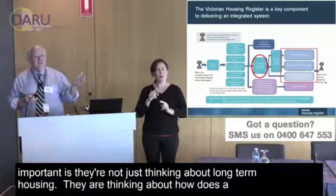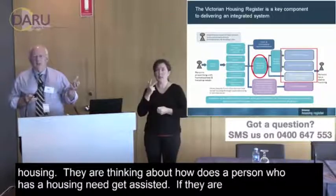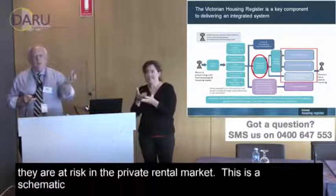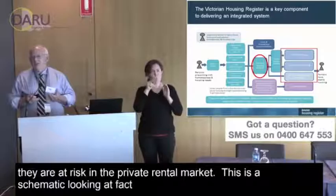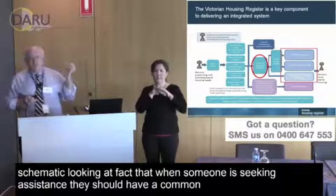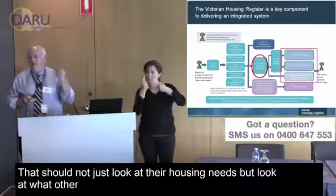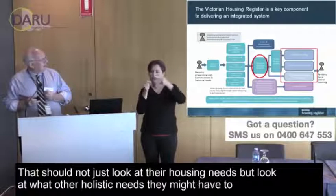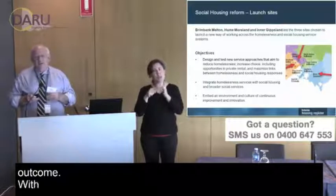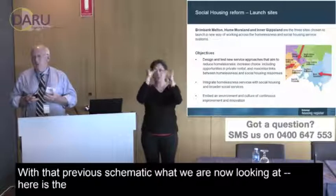One of the things this government is doing that's very important is they're not just thinking about long-term housing. They're thinking about how a person who has a housing need gets assisted if they're homeless or at risk in the private rental market. When someone is seeking assistance, they should have a common assessment process that looks not just at their housing needs but at what other holistic needs they might have to get an outcome.